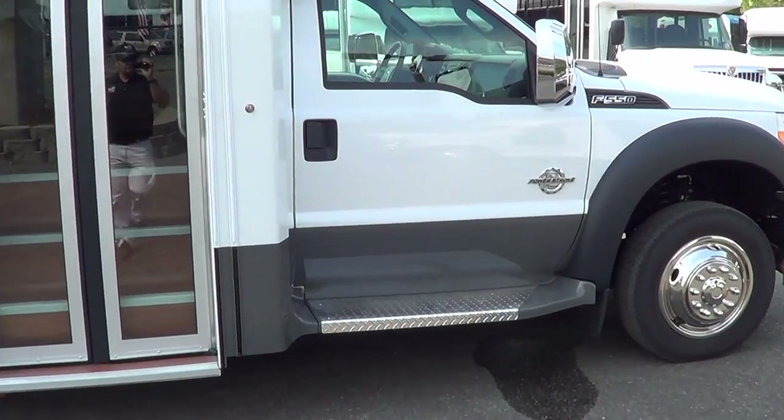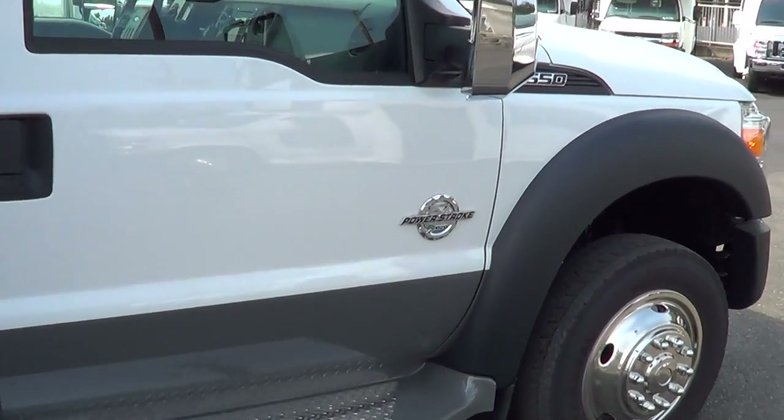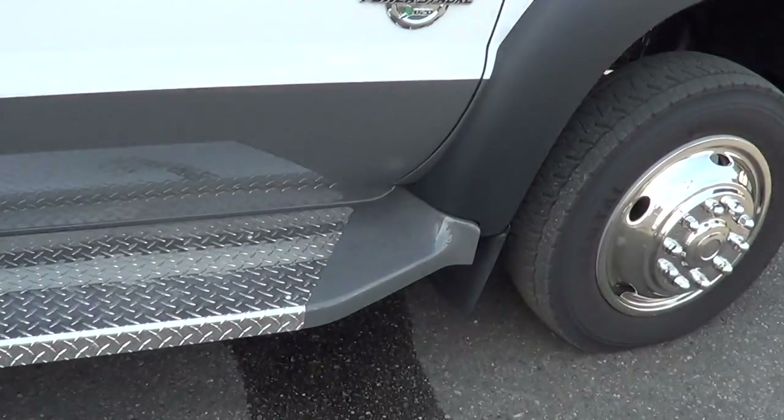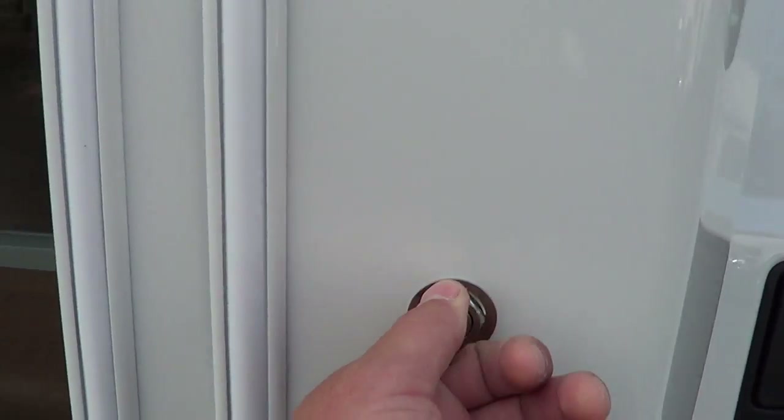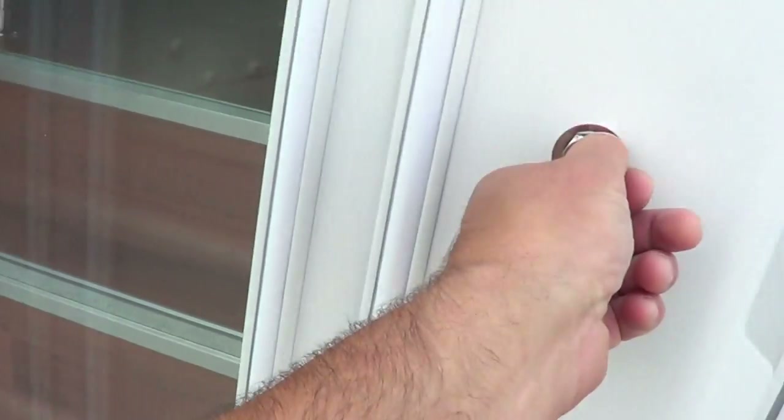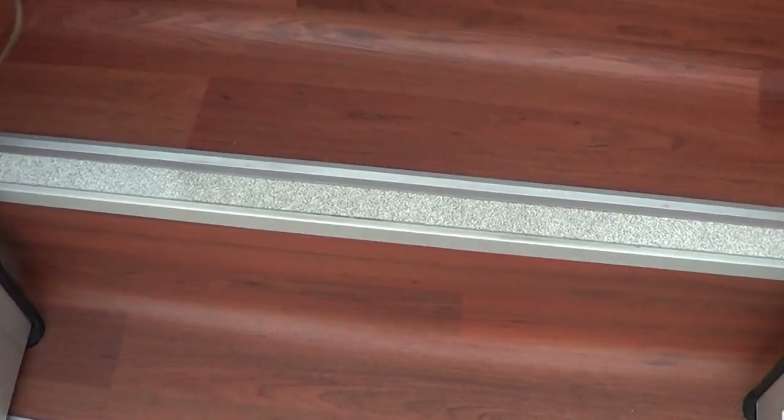Check it out — 6.7 liter Power Stroke diesel under the hood, F550 chassis. Check out the running boards. It's got a good look. This is the key entry on the passenger side — always a nice feature.